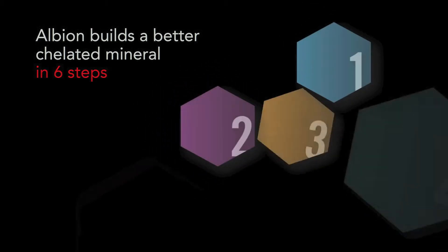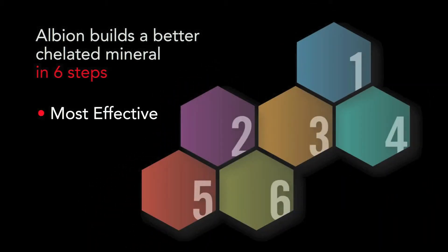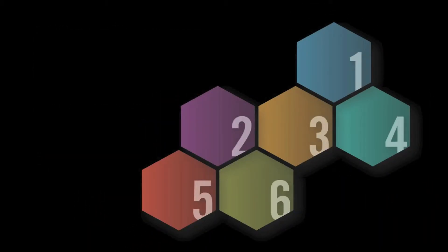Albion is a company rooted in scientific research. Since our founding in 1956, Albion has been a part of over 190 scientific studies on how to build mineral forms that the body can use and absorb. Decades of research have helped us develop our six-stage chelates, the most effective, beneficial, and lowest toxicity mineral form available.